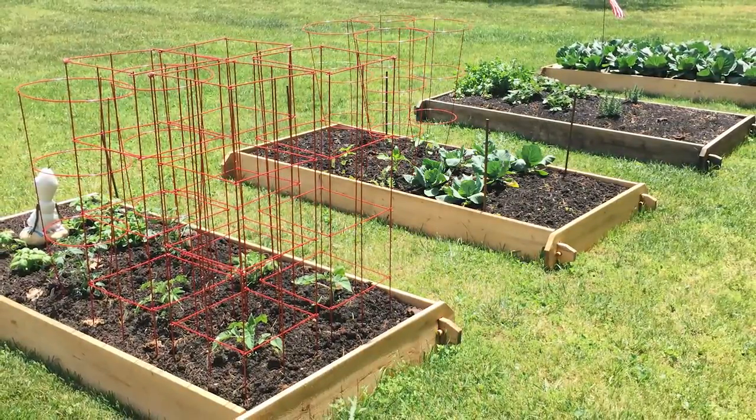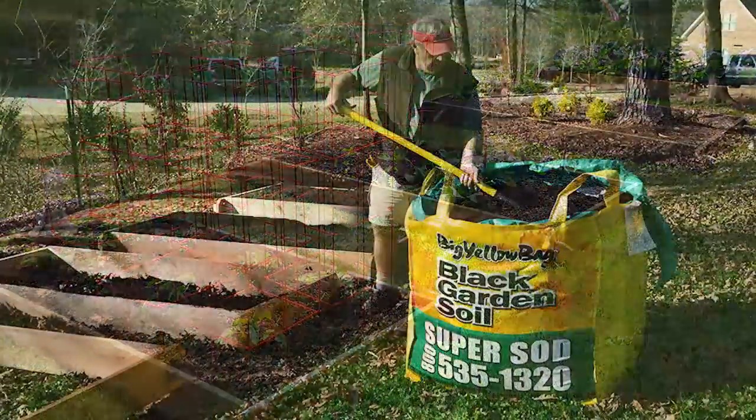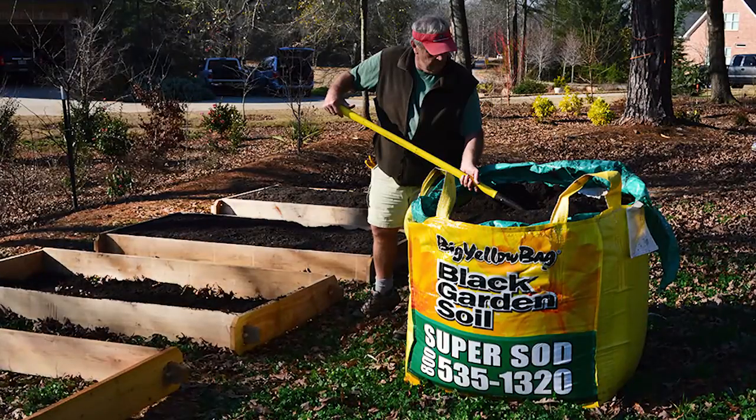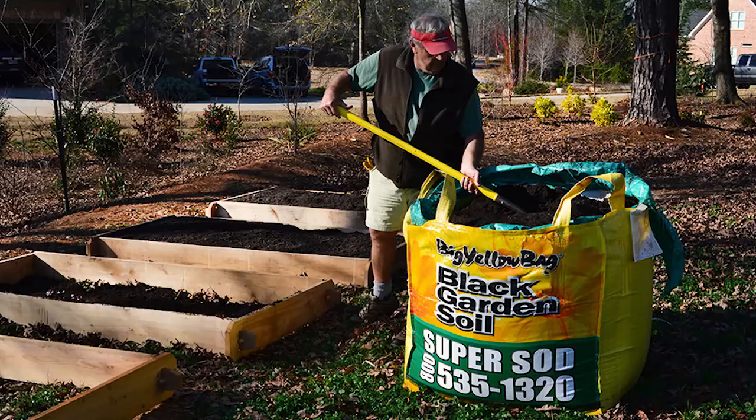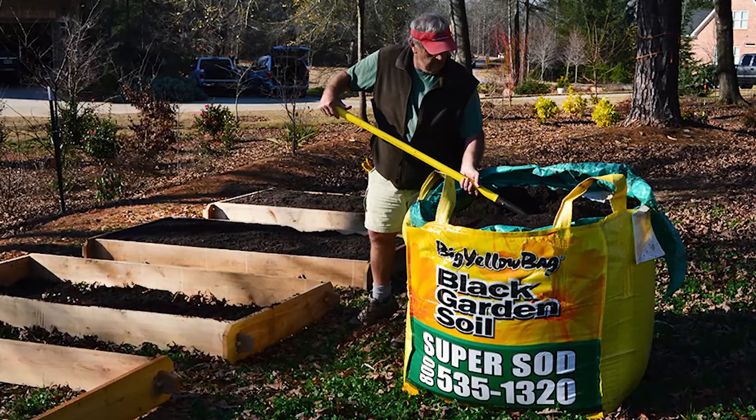The Docks raised garden kit is not treated with any chemicals and pegs together easily. It comes with one big yellow bag of our Soil Cubed compost, which fills two garden kits.